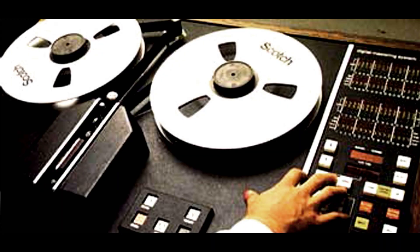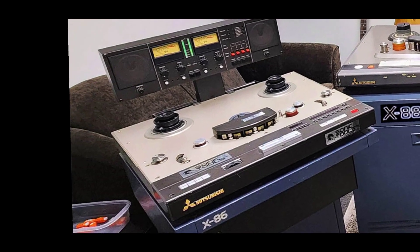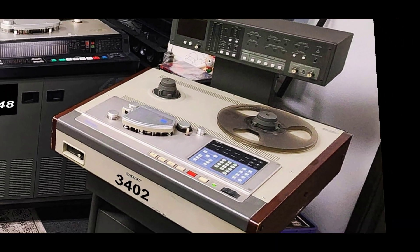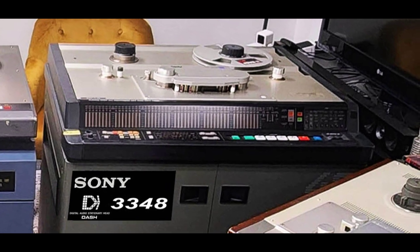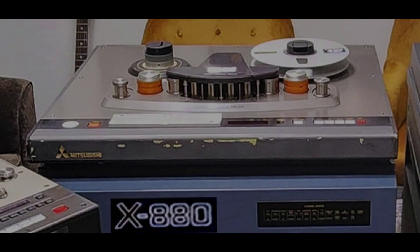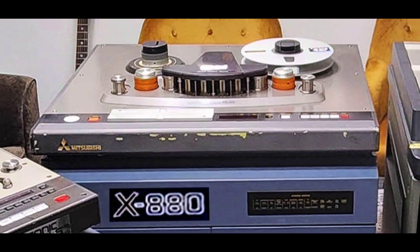By the late 70s, 3M produced a 1-inch 32-track, and by 1980, quarter-inch stereo machines came on the scene, starting with the Mitsubishi X80, the Sony 3202, and the 3402. Other multi-track options gained traction by the mid-80s, including the Sony 3324 and 3348, Mitsubishi's X400 and X800 series, and the Otari DTR900.